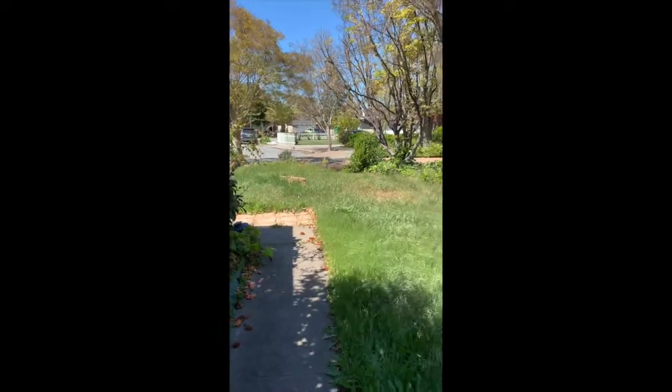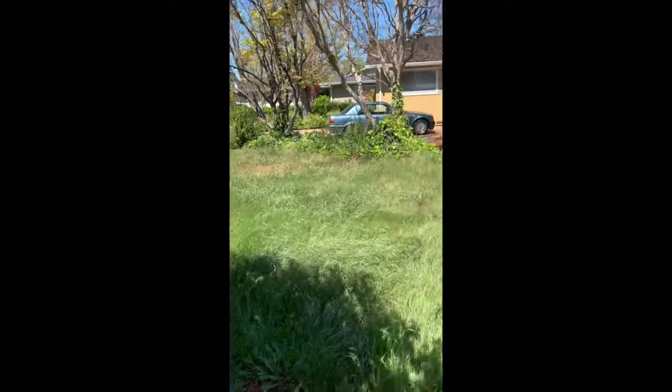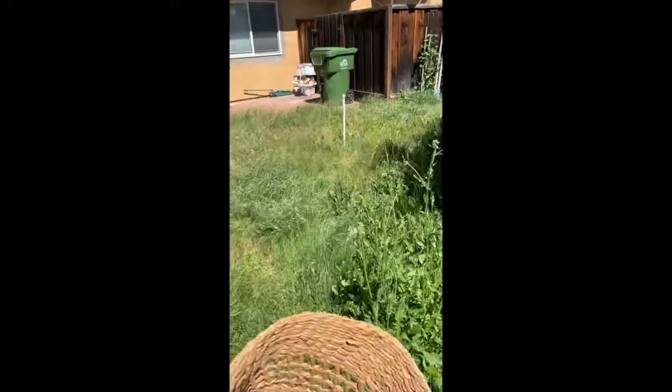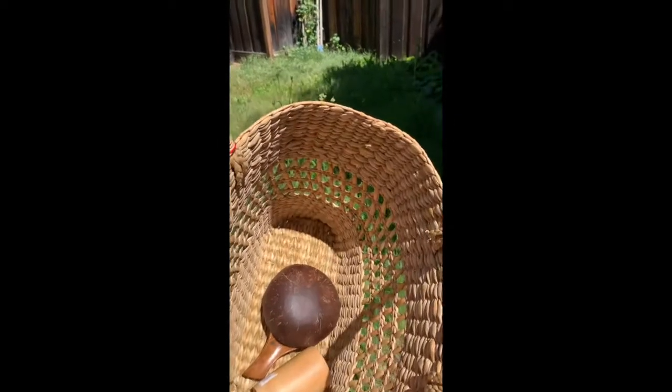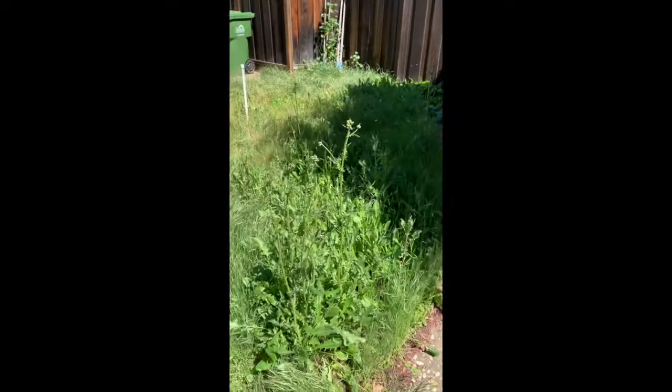Maybe you can hear the wind, or see it in the grass. I wonder if it's windy where you are right now. I have my basket ready to go and things to collect things in. I'll be back later with a book and some fun activities we can all do.